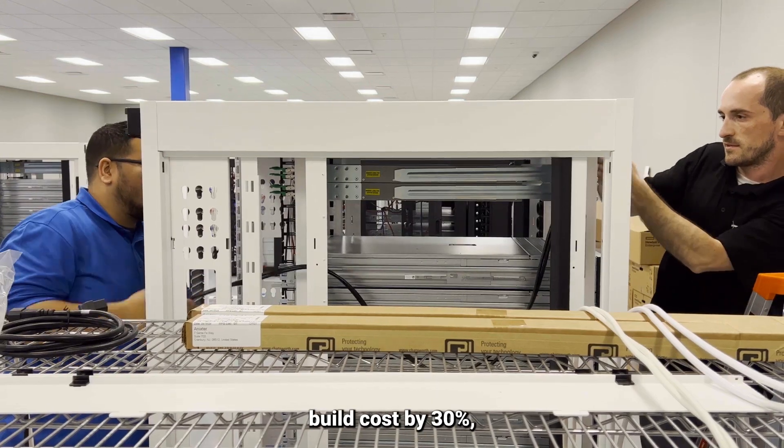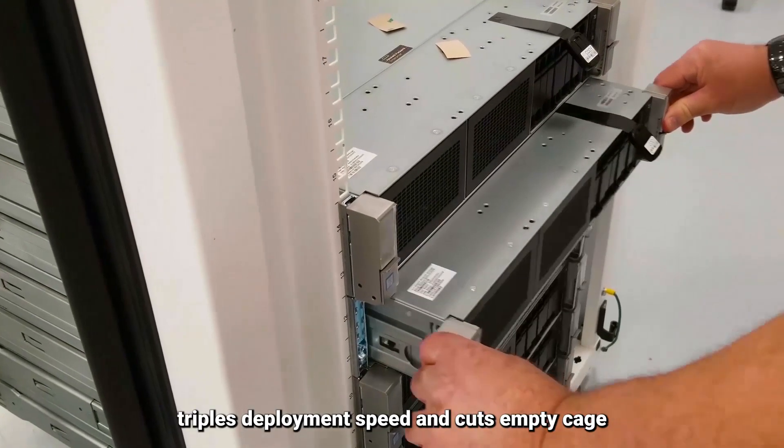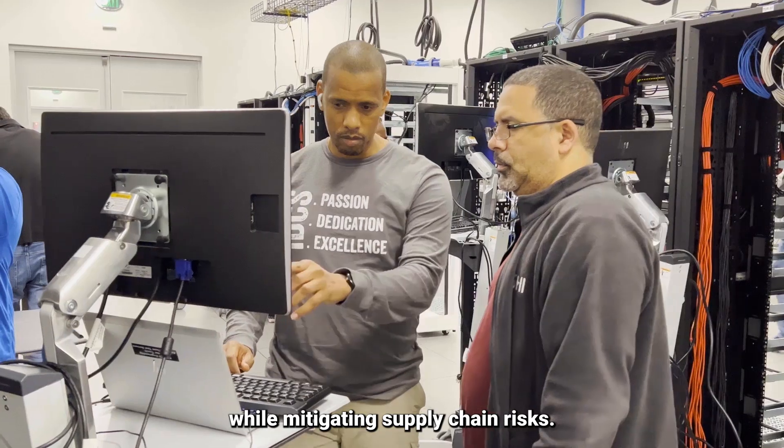This tried and tested approach typically reduces build costs by 30%, triples deployment speed, and cuts empty cage costs by up to 50%, saving you money and time while mitigating supply chain risks.